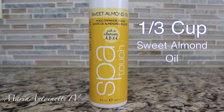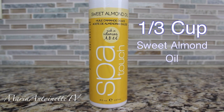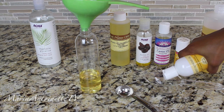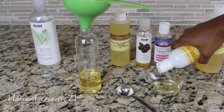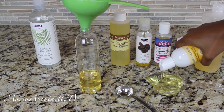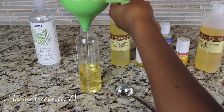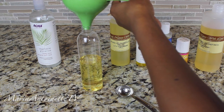I'm also going to be using one-third cup of sweet almond oil. Sweet almond oil improves your complexion, it moisturizes better and penetrates deeper than most oils. It relieves dry skin and scalp, it's rich in vitamins A, B, and E, and it absorbs extremely quick. You'll notice that I'm using the most of these two oils because they're the most cost-efficient.